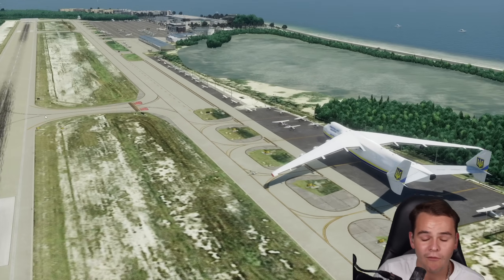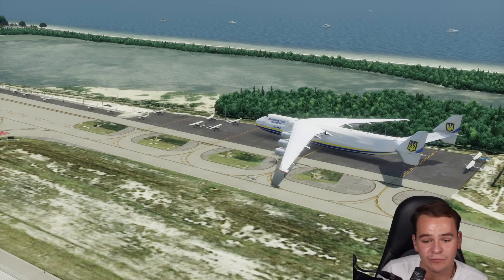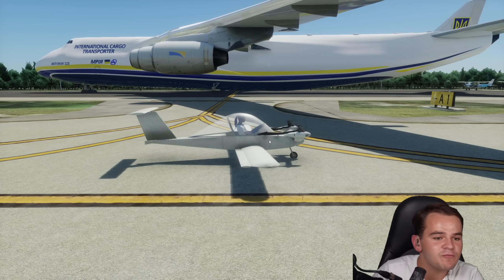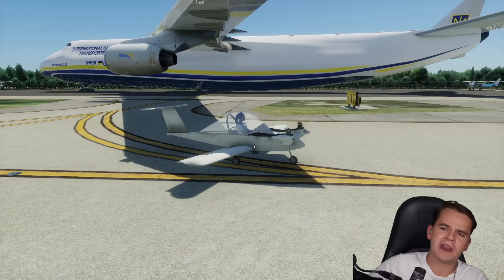Probably not realistic. The whole idea is not realistic because obviously this plane does not exist in real life anymore - it was destroyed around two years ago. Anyway, I was wondering: can the smallest plane in the world land on the biggest plane in the world?